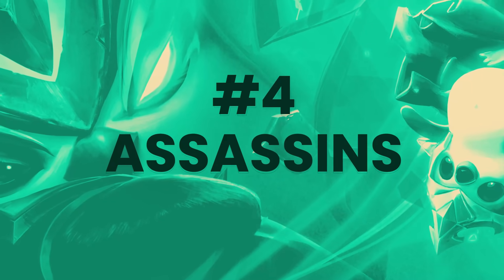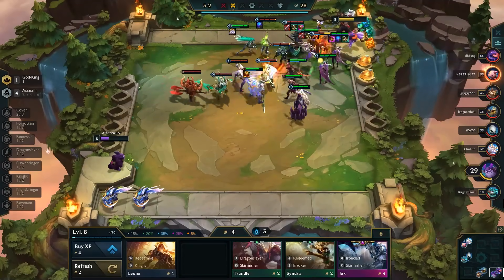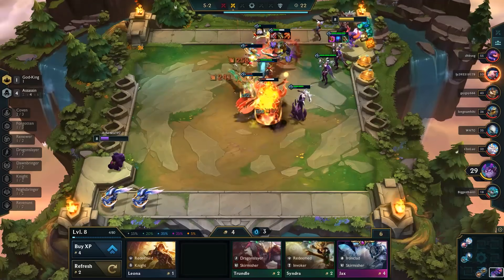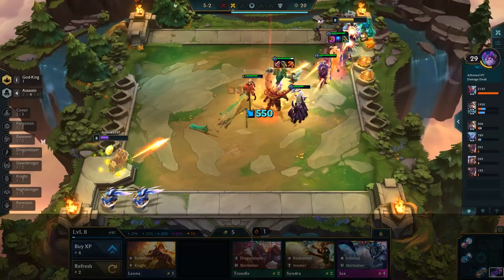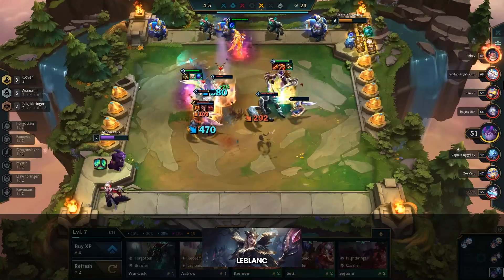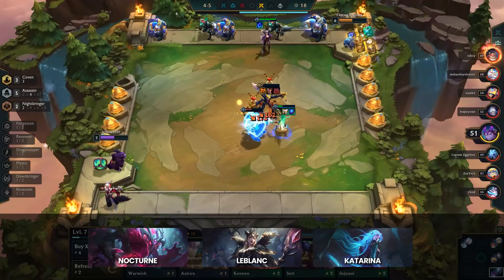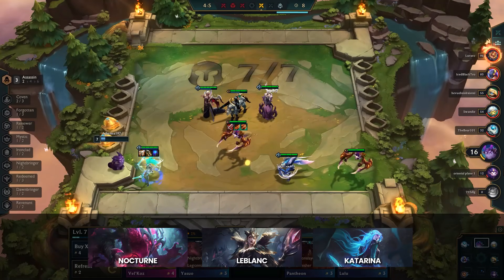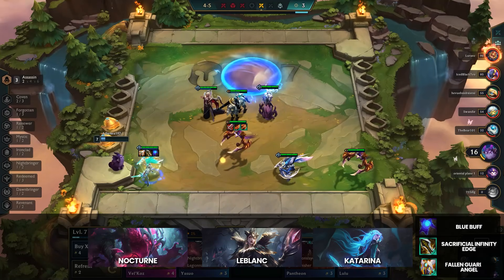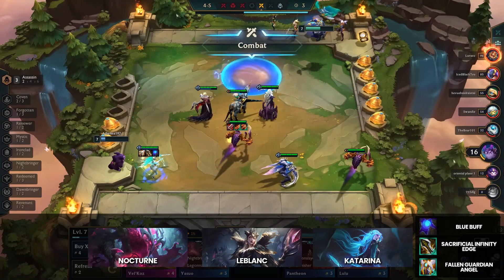Moving on to number 4, we have Assassins. Assassins continues to be a mainstay of the meta despite repeated attempts at nerfing LeBlanc. The strength of Assassins revolves around having 3 viable carries — all of which you can 2-star with slow rolling. LeBlanc is likely the weakest of the 3 after her nerfs, so she's generally used as a secondary damage dealer or utility. Both Katarina and LeBlanc thrive with Blue Buff, though dark Blue Buff is much better on LeBlanc. They both want Shadow Infinity Edge and Shadow Guardian Angel, so you can play either as the carry.